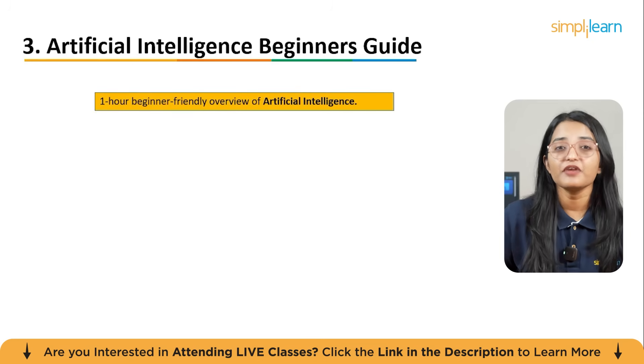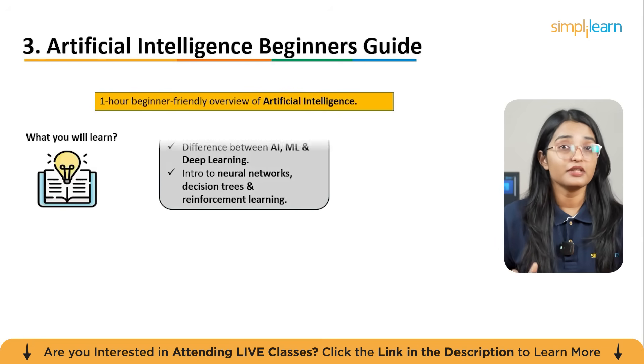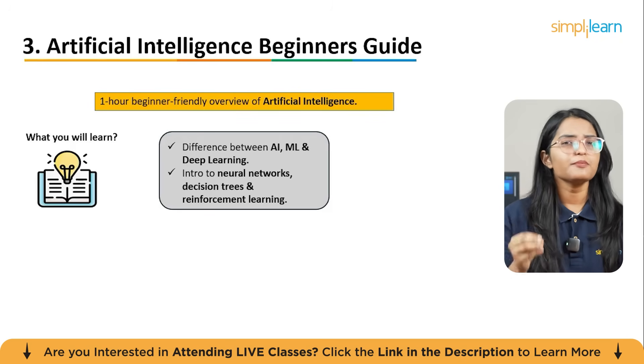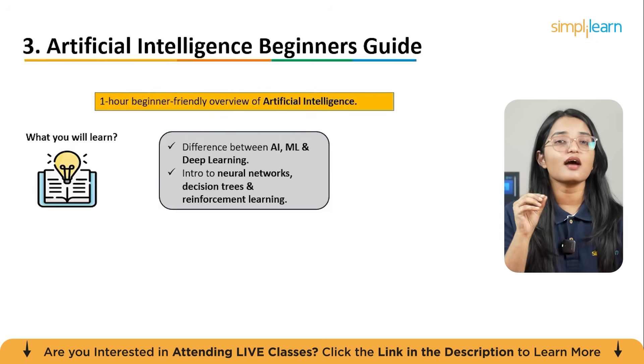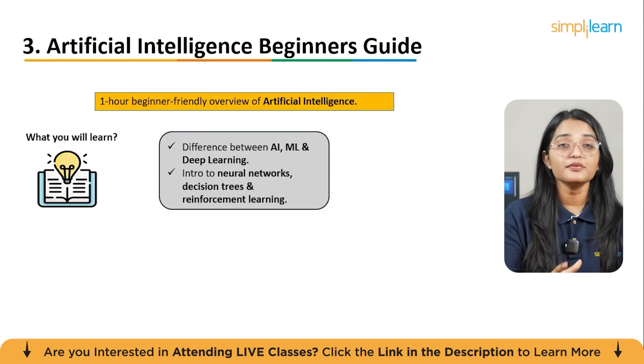The third course is Artificial Intelligence Beginners Guide — a quick and friendly introduction of about an hour that explains what AI really means and how it's different from machine learning and deep learning and why it matters. You will explore core AI techniques like neural networks, decision trees, and an overview of reinforcement learning.